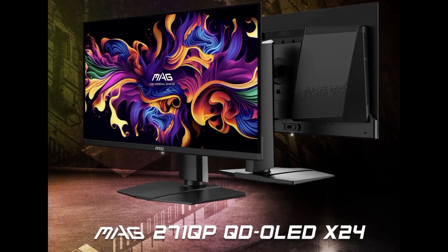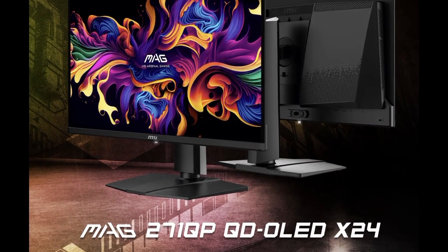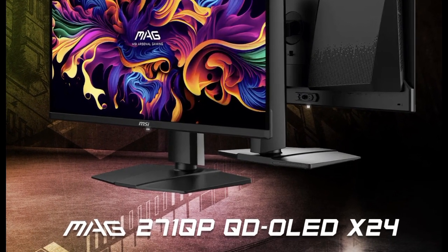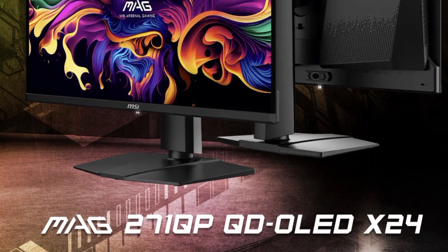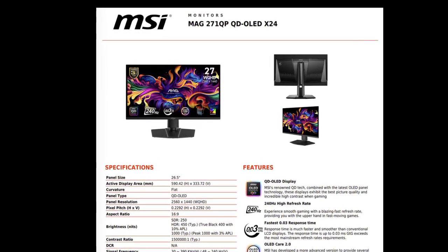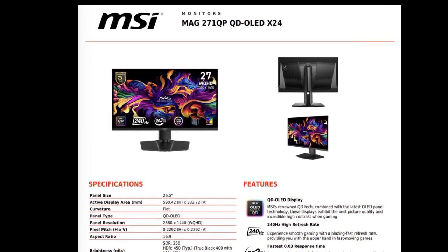As its name suggests, the MAG271 QPX24 leverages a 27-inch panel with a 240Hz refresh rate. The QD-OLED panel also outputs at 1440p with 0.03ms GTG response times, and 250 nits full panel brightness or 1000 nits at 3% APL in small areas when viewing HDR content.